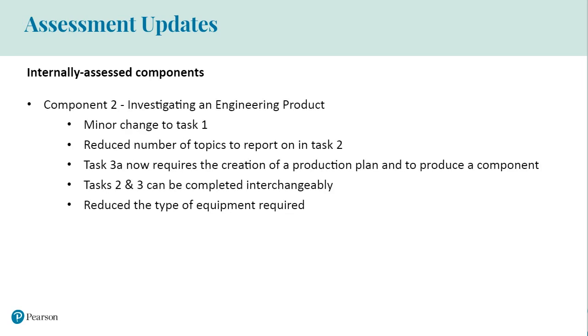For component two, the following amendments have been made to the set assessment. For task one, learners are now given a component to investigate rather than it being the provider's choice. Task two is still a practical activity, but we have reduced the number of topics that the learner has to report on. We have also decoupled the product design specification and moved it to component one. Task 3A now requires learners to write their own production plan based on a provided template and produce a component based on a provided drawing. Tasks two and three can be delivered or assessed interchangeably to reduce the resource impact on the provider, and we have reduced the types of equipment required in assessments to minimise the burden on providers.